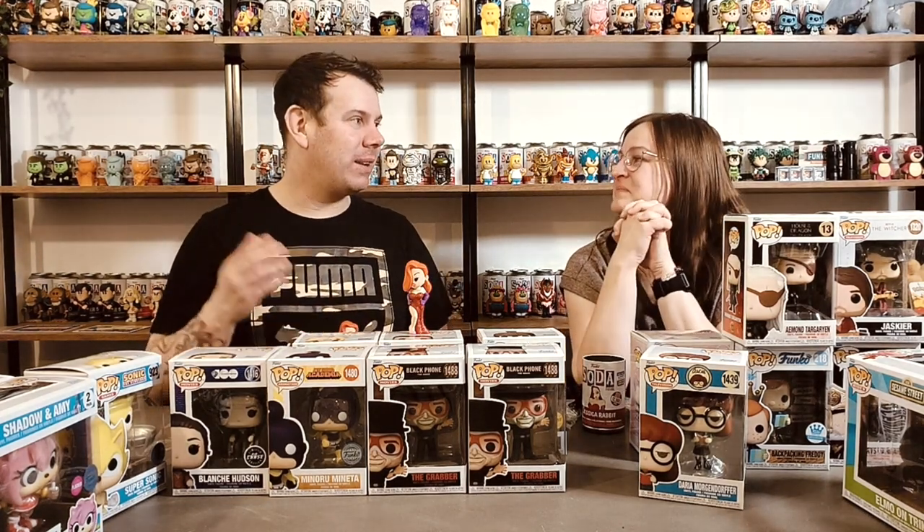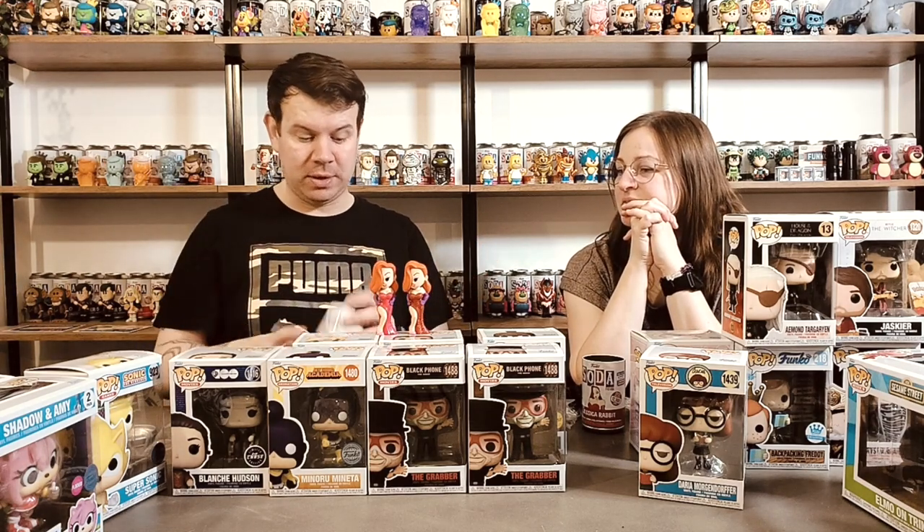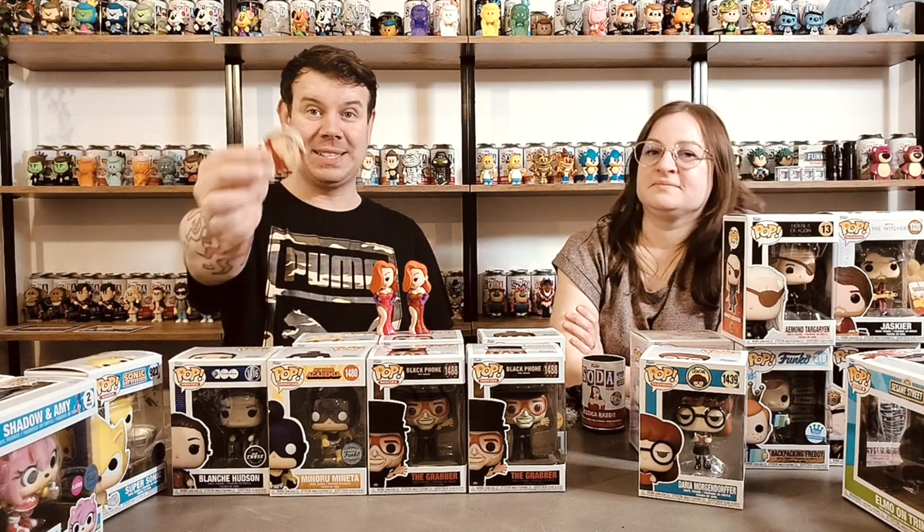We got the spend more to save more on top of that as well, so I think it worked out about £8. So for about £16 we've got the chase and the common - that's pretty good. There are 12,000 common pieces. She gets to go on the wall!